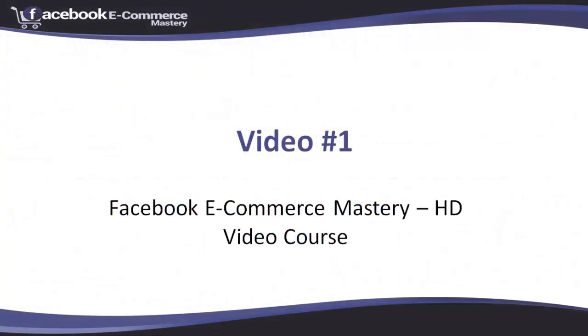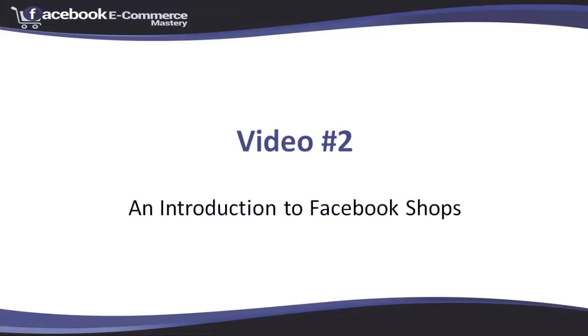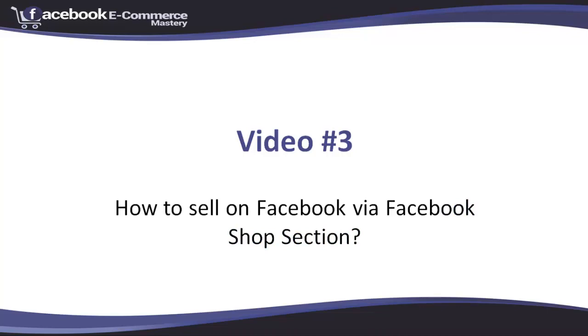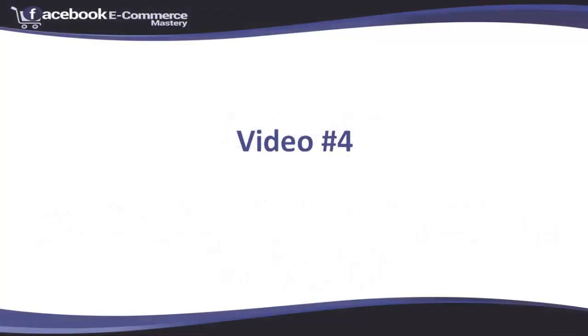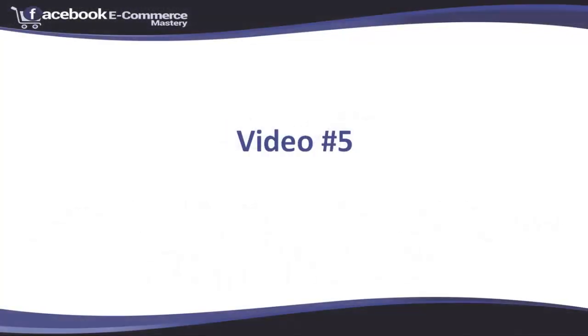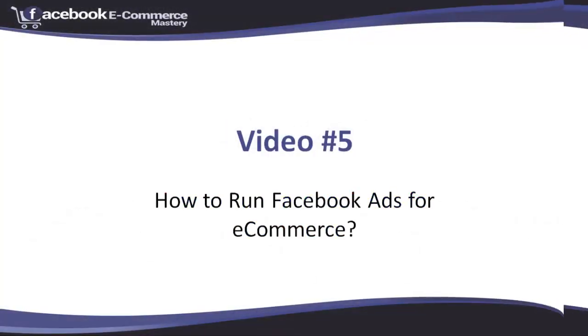Video number one: Facebook ecommerce mastery HD video course. Video number two: an introduction to Facebook shops. Video number three: how to sell on Facebook via the Facebook shop section. Video number four: brilliant ways to promote your latest product on Facebook. Video number five: how to run Facebook ads for ecommerce.